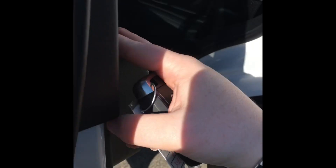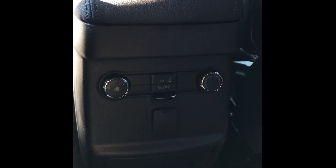Going to the back seat, we have leather, and here are the controls for the climate controls for the back.